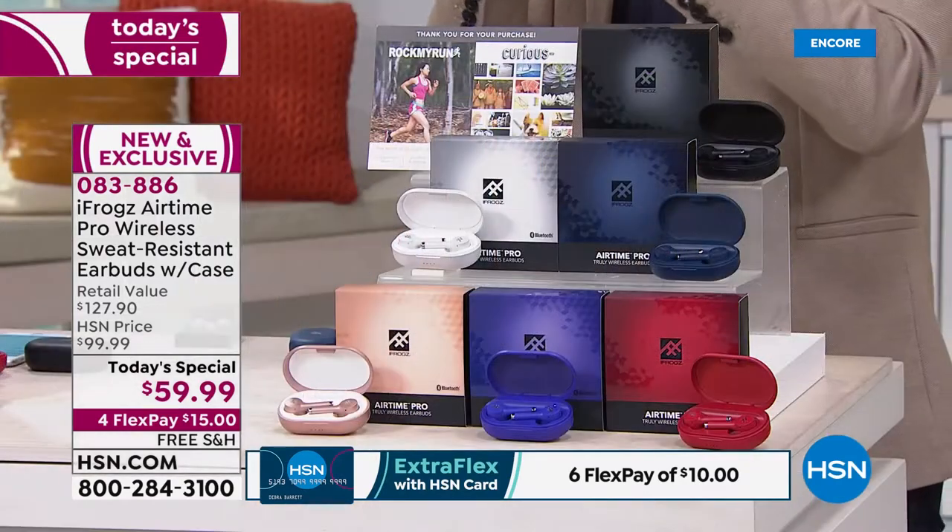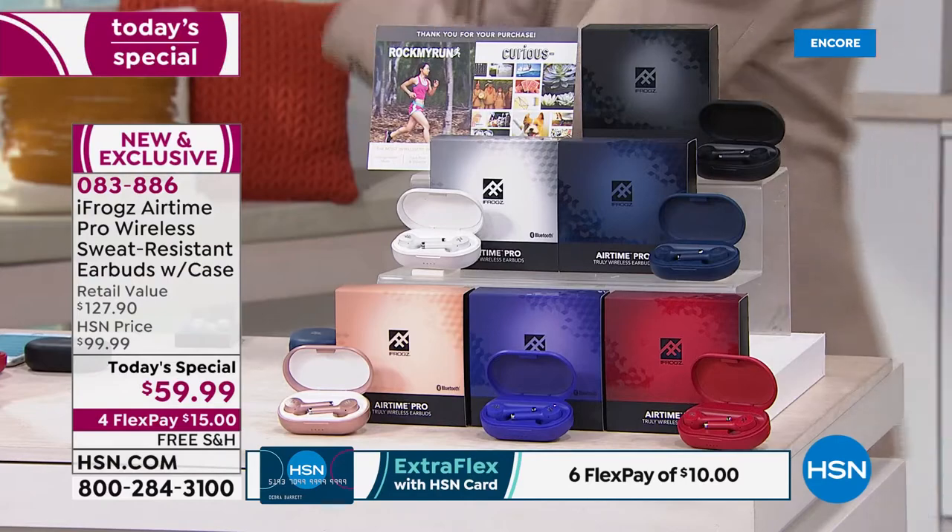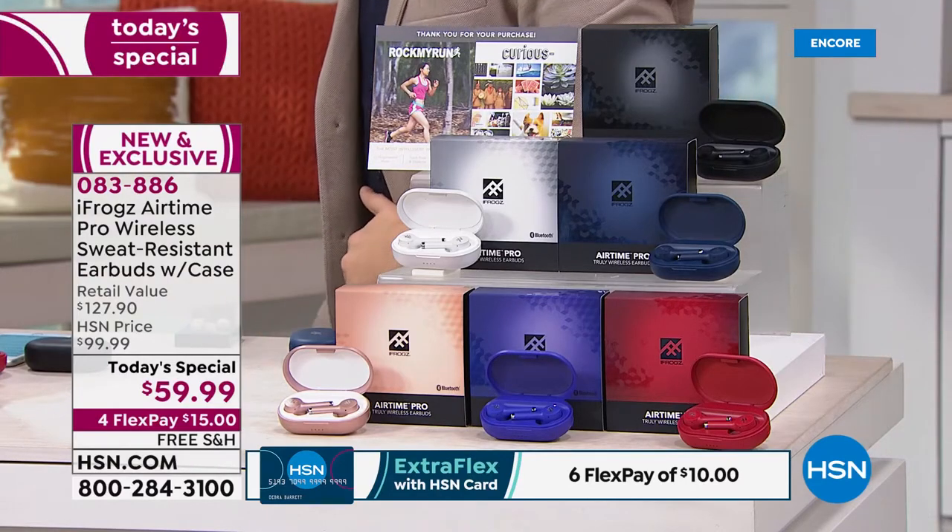Bill just said auto pairing, so these are easy. Bill said truly wireless freedom. Sandy just gave her seal of approval and said these are comfortable. On top of that, you've got all the capabilities: answering phone calls, done; sweat and water resistant, done. And the thing is, these don't even get into the market until September — so you're going to be ahead of the game.